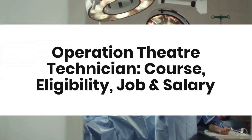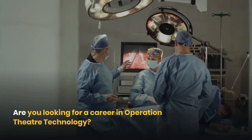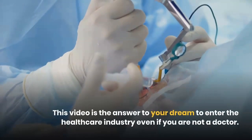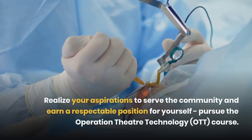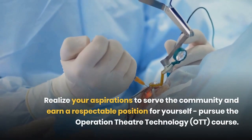Operation theater technician course: eligibility, job, and salary. Are you looking for a career in operation theater technology? This video is the answer to your dream. To enter the healthcare industry even if you are not a doctor, realize your aspirations to serve the community and earn a respectable position for yourself — pursue the operation theater technology OTT course.